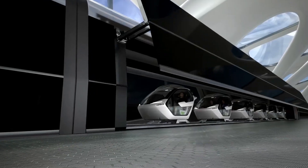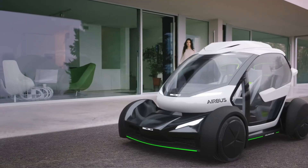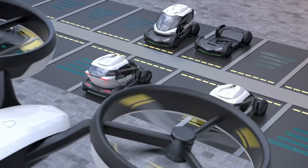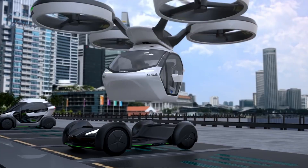This flexibility allows the Pop-Up to navigate through congested city streets or take to the skies to avoid traffic altogether. Designed with the future of urban transportation in mind, the Pop-Up aims to reduce congestion, minimize travel time, and provide a seamless, on-demand transportation solution.